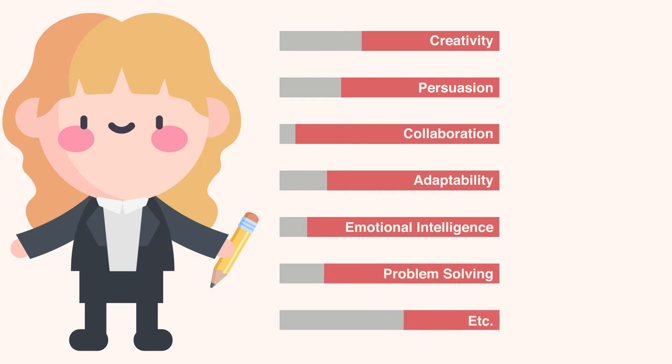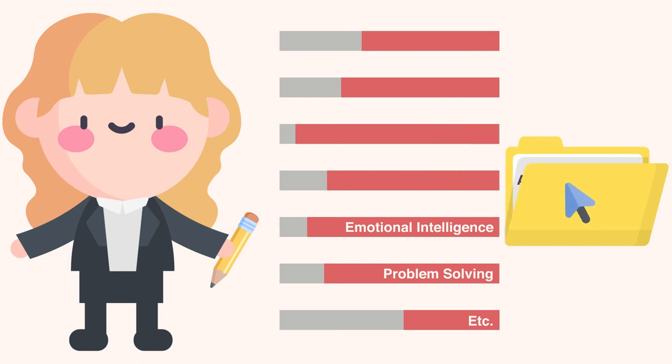Unlike with hard skills, it can be difficult to point to specific evidence that you possess a soft skill, so it can be a good idea to share examples of times you use these skills. This can be done by incorporating these skills into job descriptions, cover letters, and job interviews.